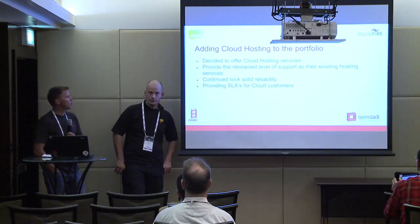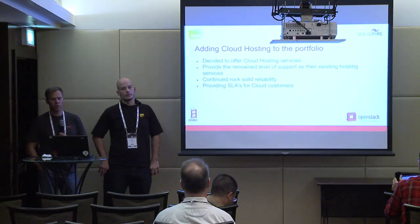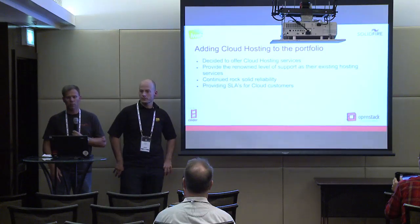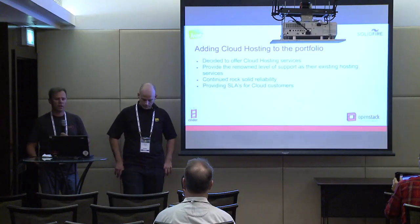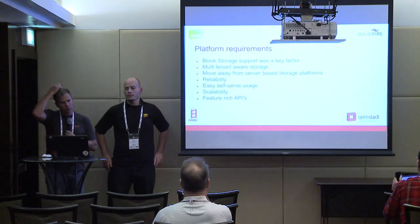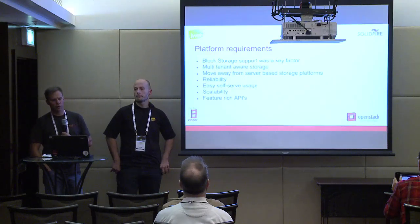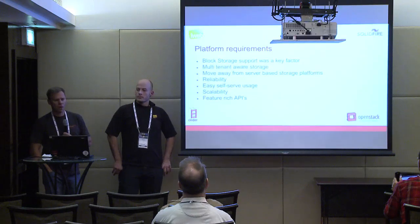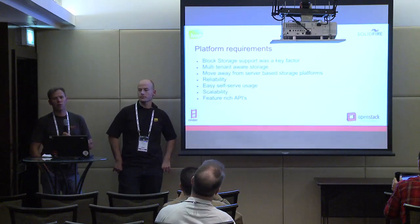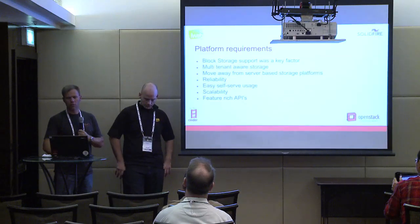The first step was deciding to go ahead into cloud hosting. The keys were to continue to provide the service and support they were already known for — continuing the reliability, continuing to provide SLAs to customers, everything on the same level as what they were doing already. In terms of requirements for building their cloud, some key factors were block storage — having block storage that was multi-tenant aware, moving away from server-based storage platforms, and providing reliability, scalability, and the ability to set up automation through APIs.